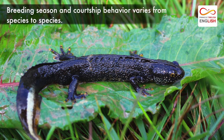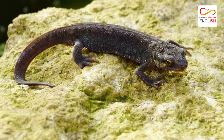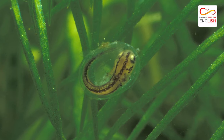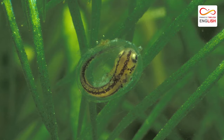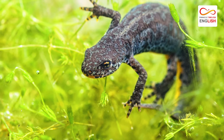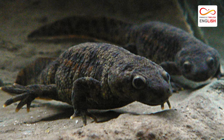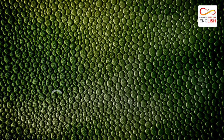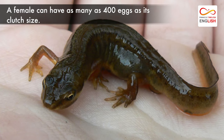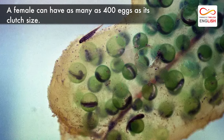Breeding season and courtship behavior varies from species to species. After mating, most females deposit eggs onto underwater grasses or other vegetation. The young hatch as larvae after about three weeks. Like frogs, young newts metamorphose by slowly growing legs and lungs. A female can have as many as 400 eggs as its clutch size.